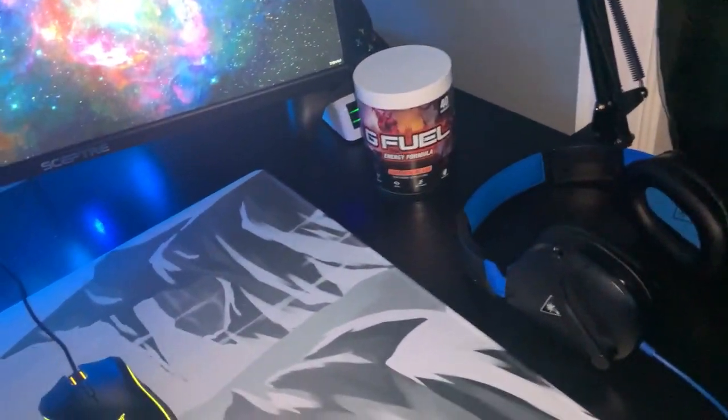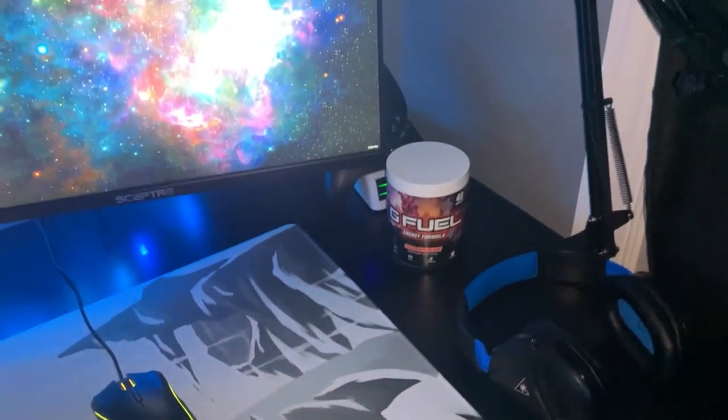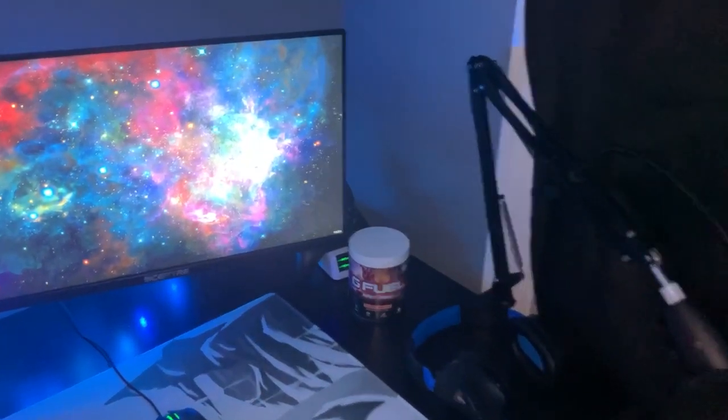We just got one of these G Fuel things. It's called Sour Demonade. It's quite sour, I'll tell you. But it's very cheap, so I definitely do recommend.